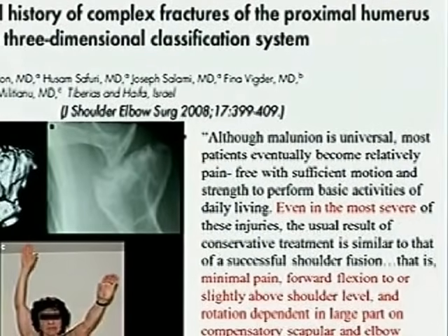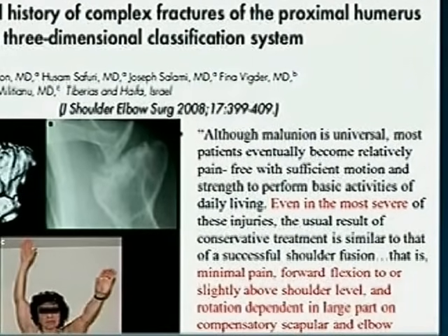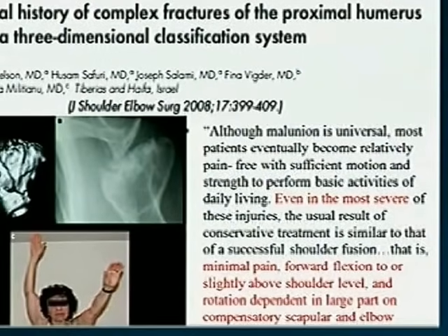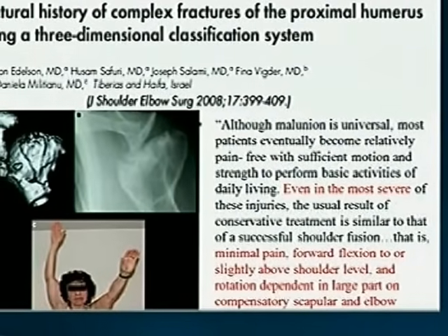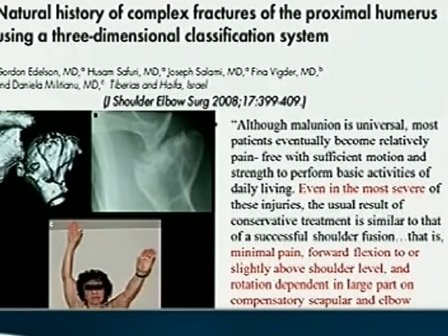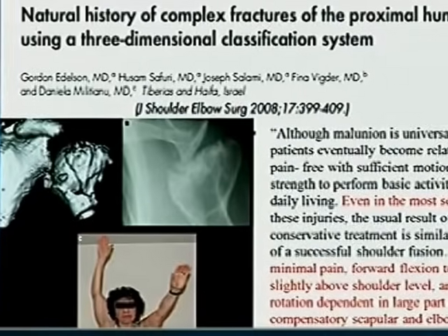In a few papers — in the Journal of Shoulder and Elbow in 2008 — on the natural history of complex fractures of the proximal humerus using a three-dimensional classification system, the author said that although malunion is universal, most patients eventually become relatively pain-free with sufficient motion and strength to perform basic activities of daily living.